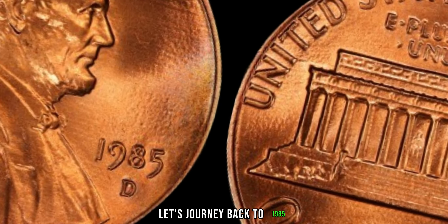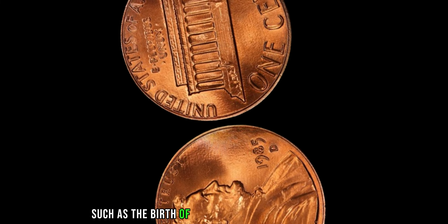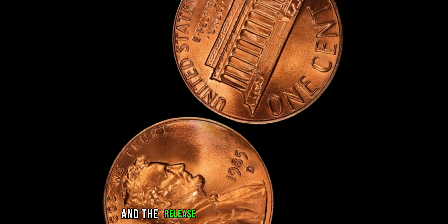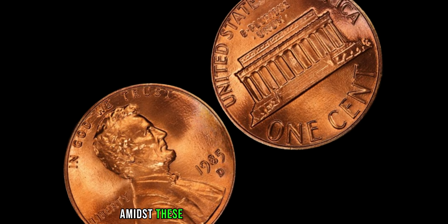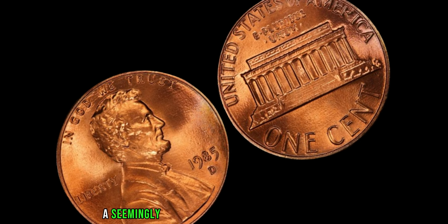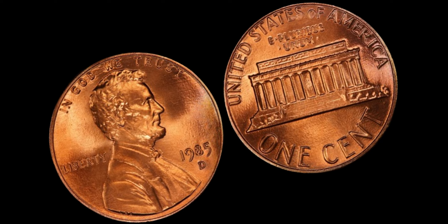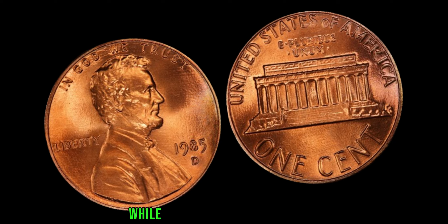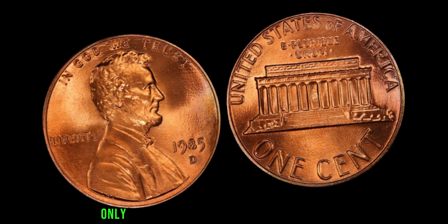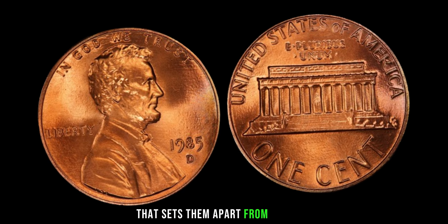Let's journey back to 1985, a year marked by significant events such as the birth of the internet domain name system and the release of Microsoft Windows 1.0. Amidst these technological advancements, a seemingly ordinary penny was minted in Denver, Colorado. What makes the 1985 D Lincoln penny so special is its rarity. While millions were minted that year, only a select few exhibit a unique characteristic that sets them apart from the rest.